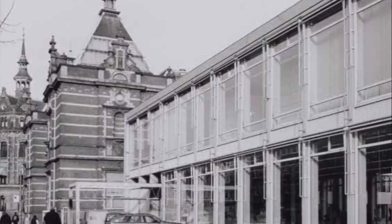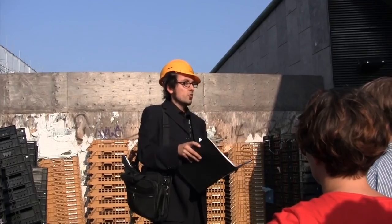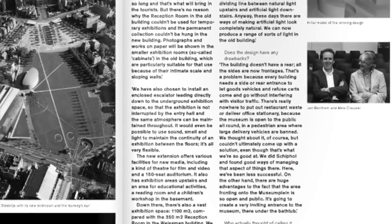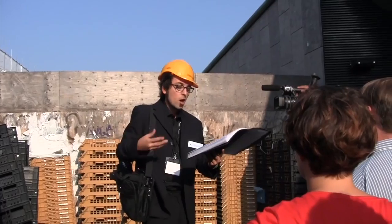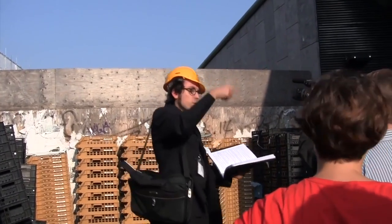This is the site of the former extension of the Stedelijk. The new extension will look like this. The architects were asked whether or not their design has any drawbacks and they said the following: the building doesn't have a rear, and that's the problem because every building needs an entrance to let goods vehicles come and go without interfering with visitor traffic. We've come up with an innovative solution. If you'd like to follow me into this building here.